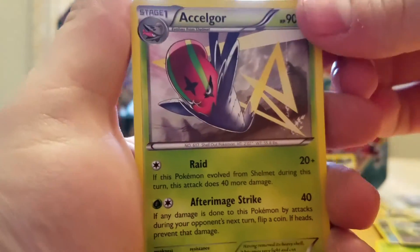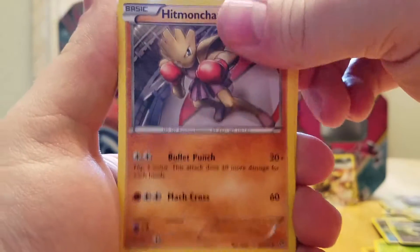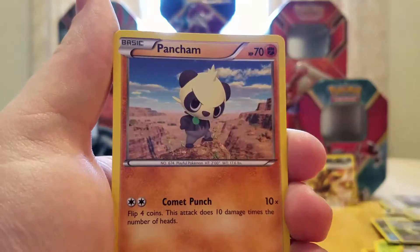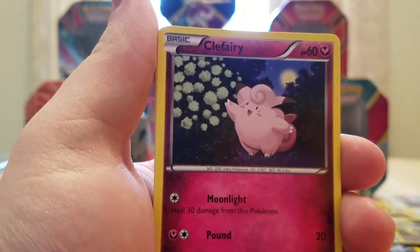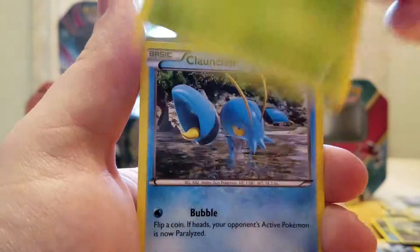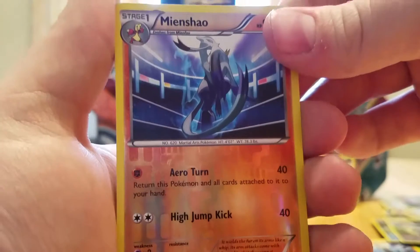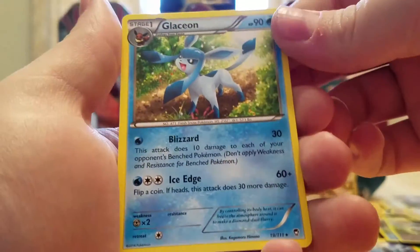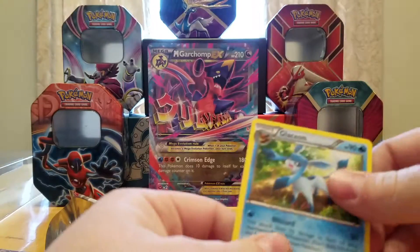Starting off with an Accelgor, I think. Hitmonchan, Mienshao, Pancham, a Torchic, Clefairy, a Shroomish, a Clauncher again, a Vespiquen. And our rare — hey, Glaceon! That's actually kind of cool. It's not holographic, but it's still cool because I don't think I've ever gotten a Glaceon.